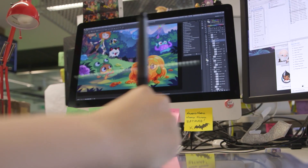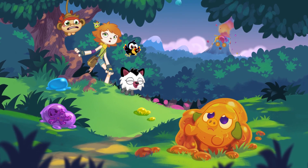Moshling Rescue has a really deep narrative — this wacky story about a volcano exploding and covering moshlings in gummies.